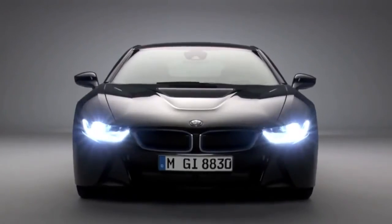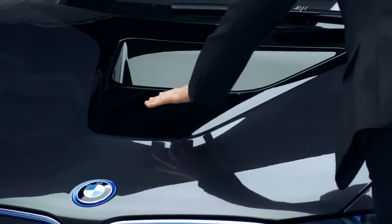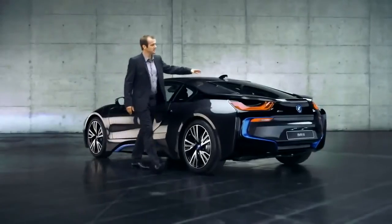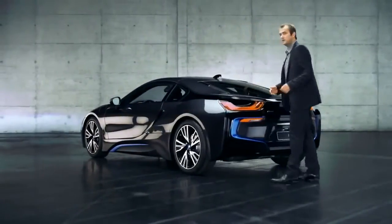Moving on to the bonnet, we have another eye-catcher. This V-shaped crease starts here, runs along here, and wraps itself across the entire car body to end over here at the rear, which looks pretty cool and dynamic.